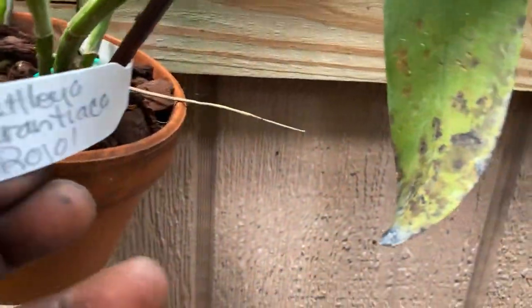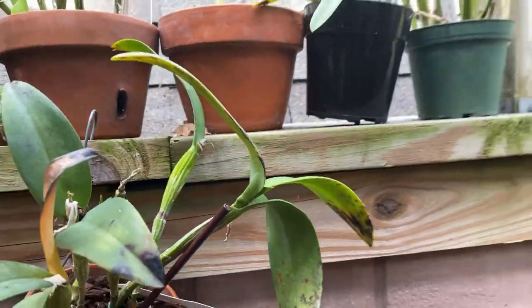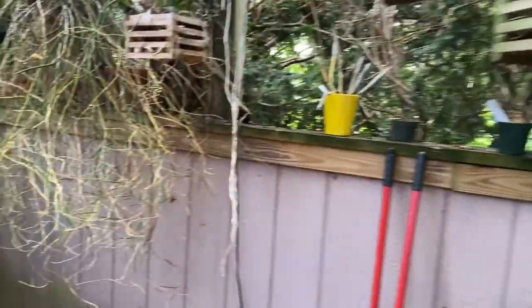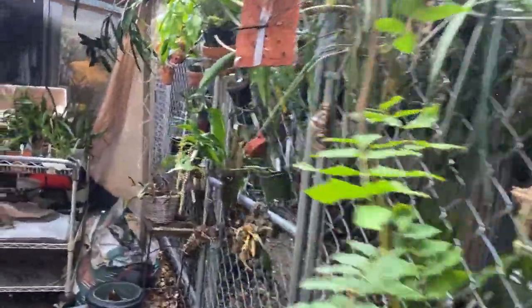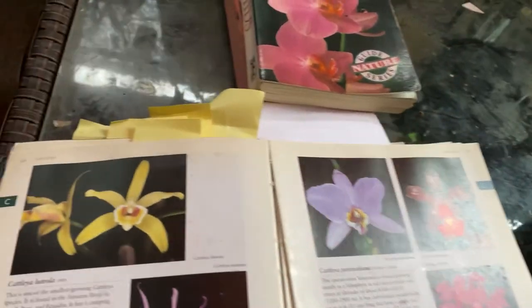Here's another Orontiaca — that's a red Orontiaca, that was a gift. That's probably all the Cattleyas that I have listed. I am really getting away from Cattleyas for the most part, because it's just difficult to handle them due to their size.